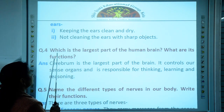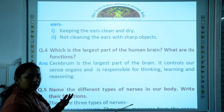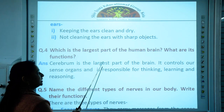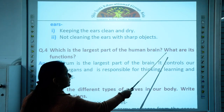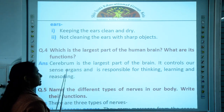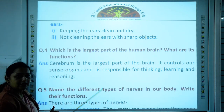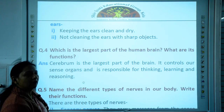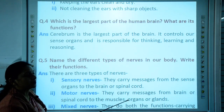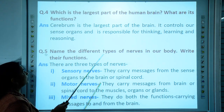Fourth question: which is the largest part of the human brain? Among the cerebellum, cerebrum, and brain stem, the cerebrum is the largest part. What are its functions? The cerebrum controls our sense organs and is responsible for thinking, learning, logical reasoning, and problem solving — everything is controlled by the cerebrum.